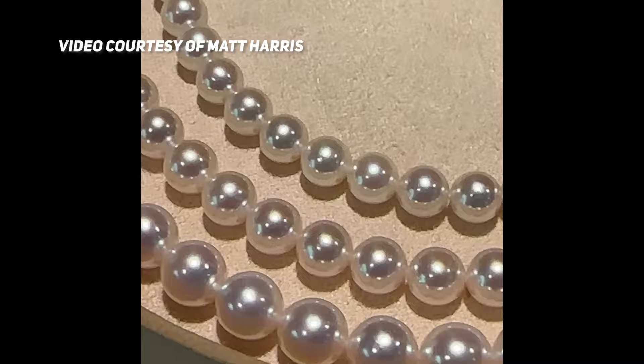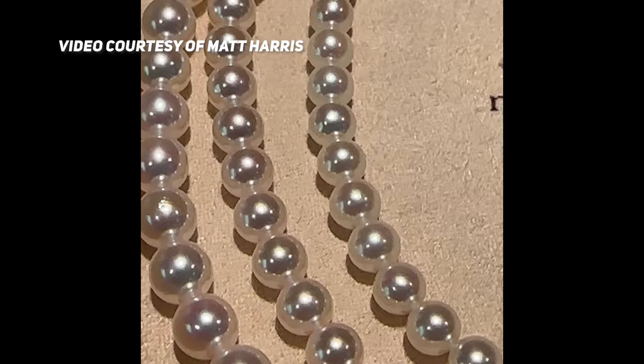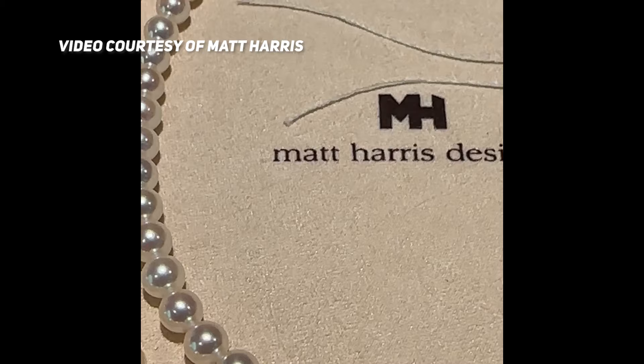What is an Akoya pearl and what makes them so special? Akoya is the common name of the mollusk that produces the pearl. These are mostly from Japan, some from China. They tend to be about six to eight millimeters in width. If you get above ten millimeters, it's really rare and really expensive — eleven millimeters is essentially unheard of.